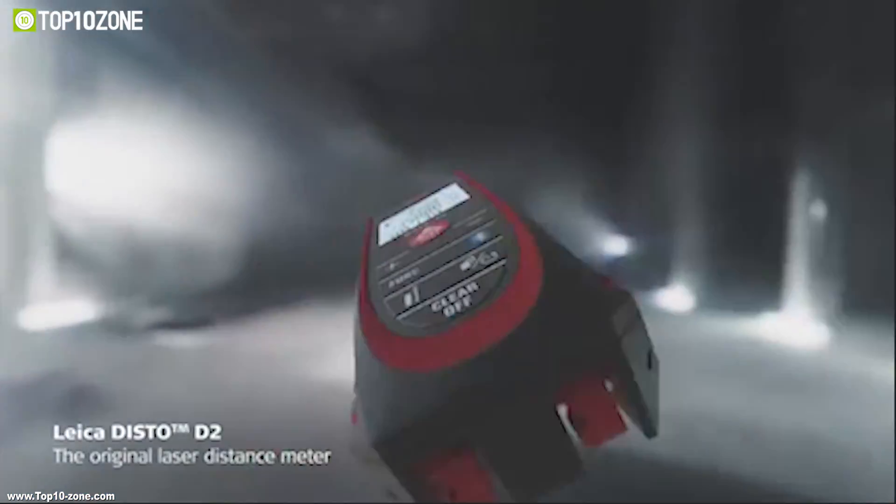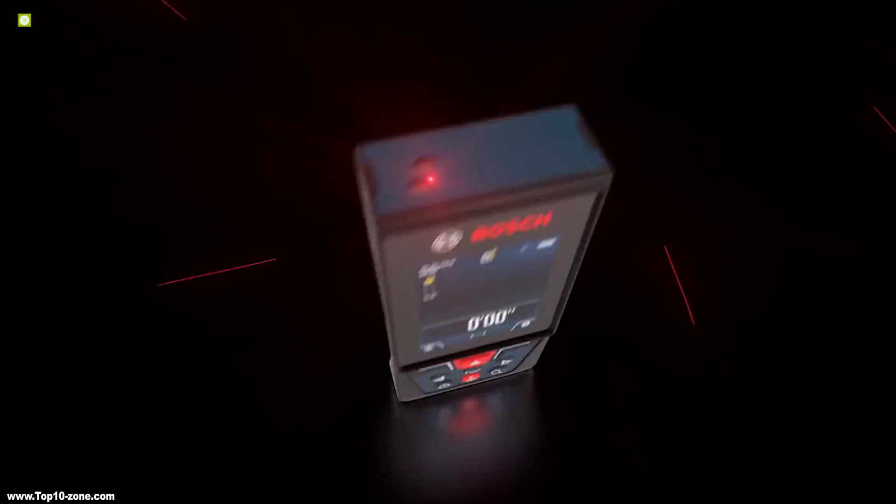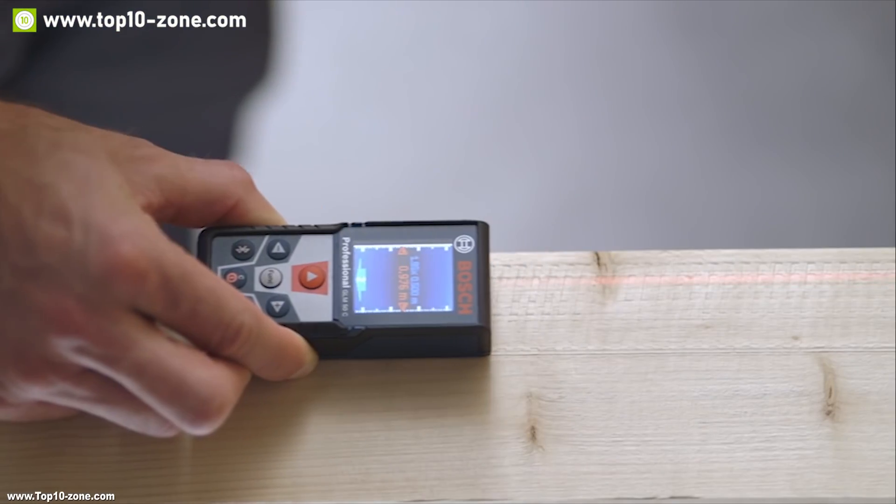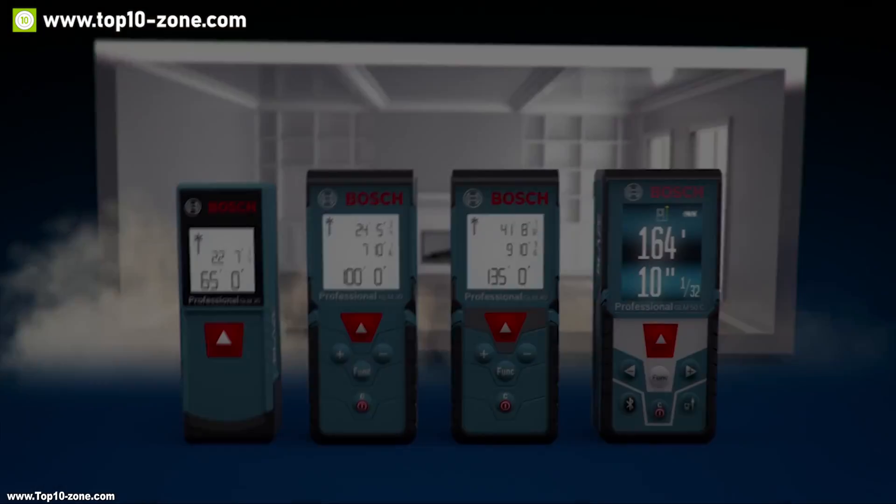There are a lot of laser measurement devices on the market, and in this video we are going to show you the top 10 laser measurement devices that you must see before going out and buying one.